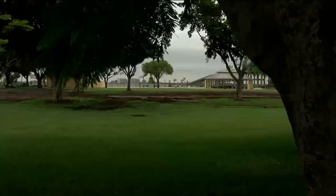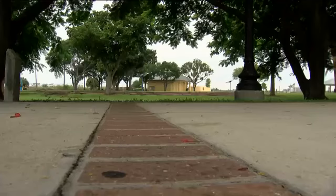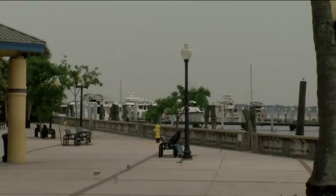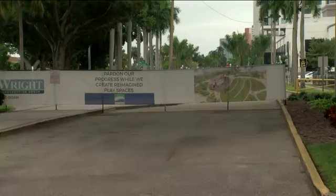Nestled right in the heart of downtown Fort Myers along the Caloosahatchee, Centennial Park was once a place for kids to play and people to visit. Centennial Park is really one of the small jewels in the city. But over the years, people say the park has become outdated. There's nothing for the kids to do down here anymore.